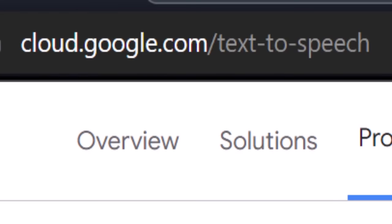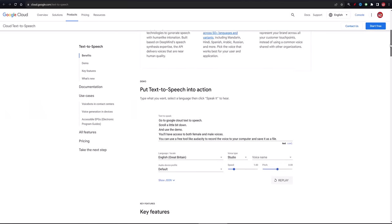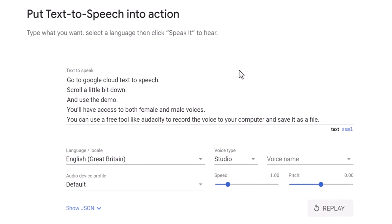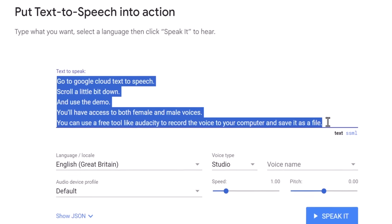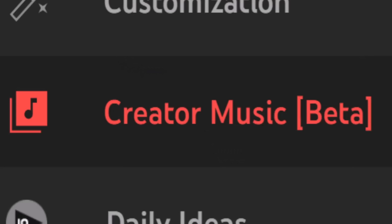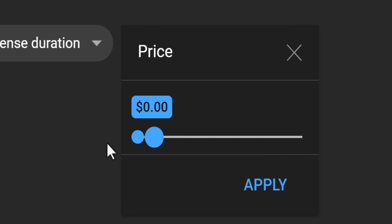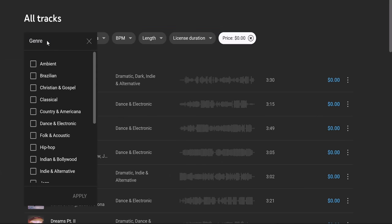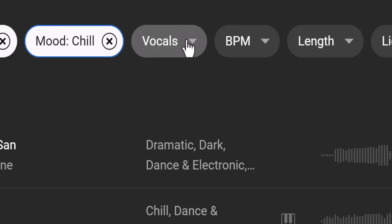Now you have the story, you need to get it narrated — a voiceover. Here's the best free tool you can start using right now: go to Google Cloud Text to Speech, scroll down a little bit and use the demo. You'll have access to both female and male voices. You can use a free tool like Audacity to record the voice to your computer and save it as a file. And for the music, you can choose from YouTube's own audio library — this will ensure there are no copyright issues so you can monetize the Short. Filter by music genre and mood to find the right vibe, and don't forget you want instrumentals only since you're going to have a voiceover on the video.